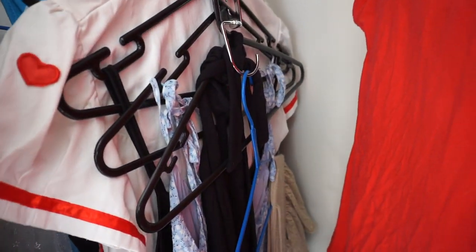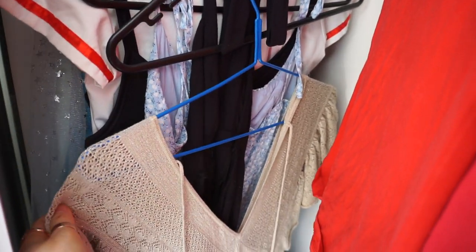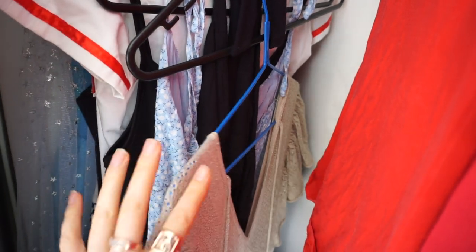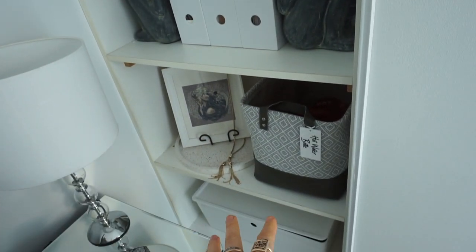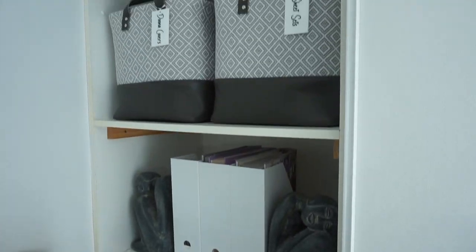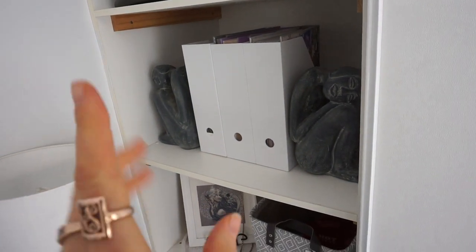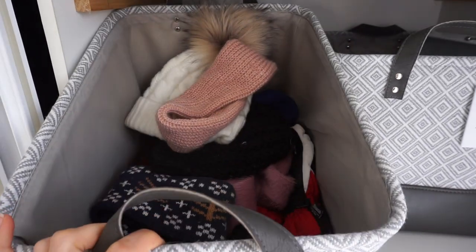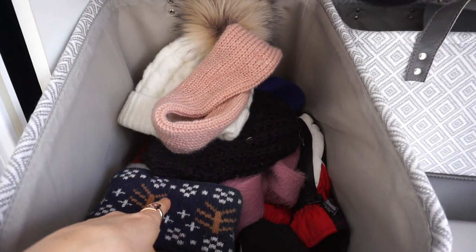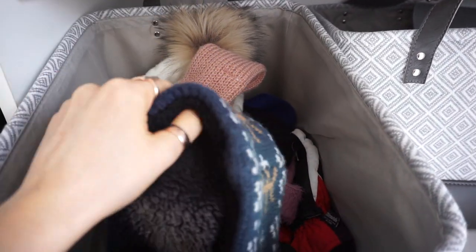I have one of these space-saving things just for all my costumes and dresses — they have their own section because I rarely use them, so I like them out of the way. This part here has no clothes at all; it's for bedding. I also have a basket just for accessories — that's got beanies, scarves, gloves, headbands, and stuff like that.